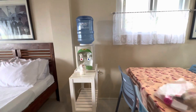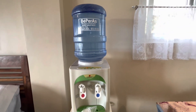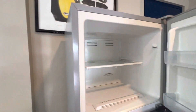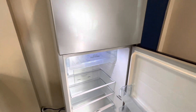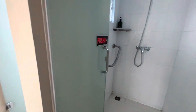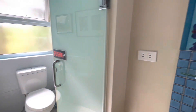They also provide complimentary water. On this side there's a fridge. You can bring your own food but cooking is not allowed — even bringing a rice cooker is not allowed. Here is their bathroom with a shower, another shower, and two toilets.